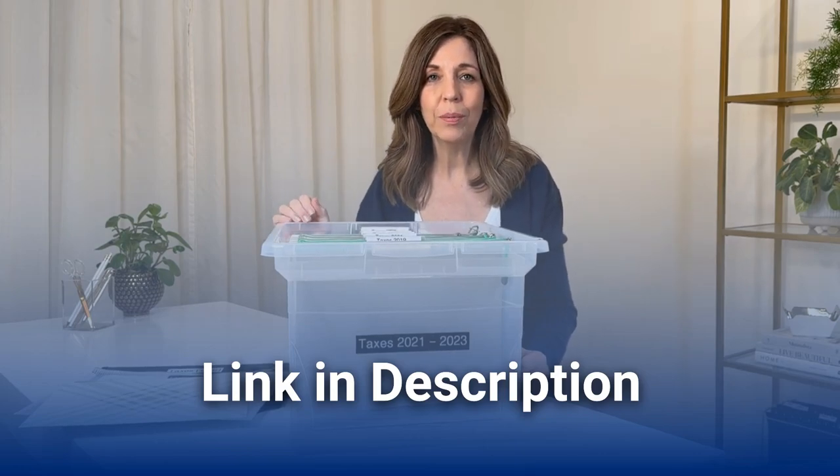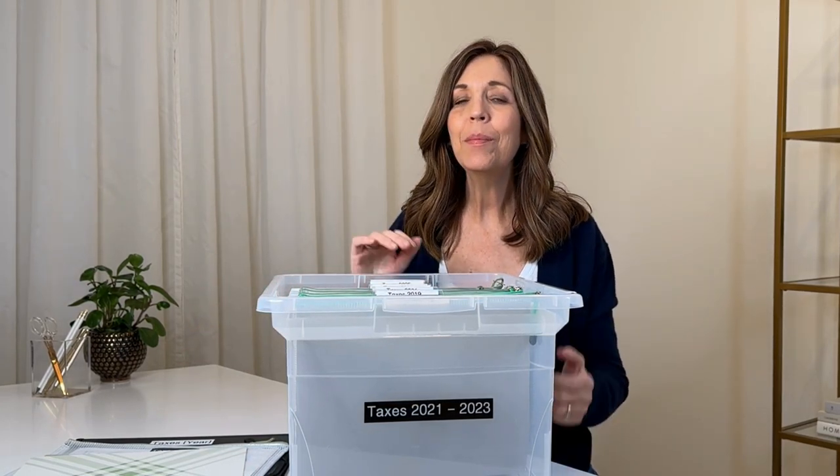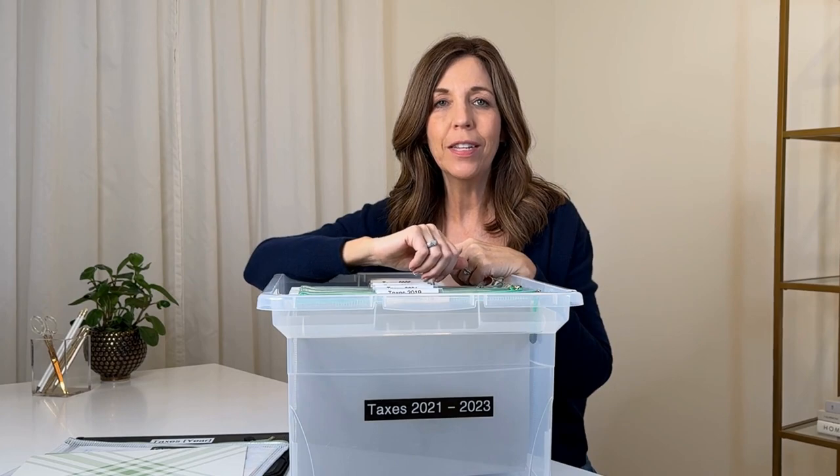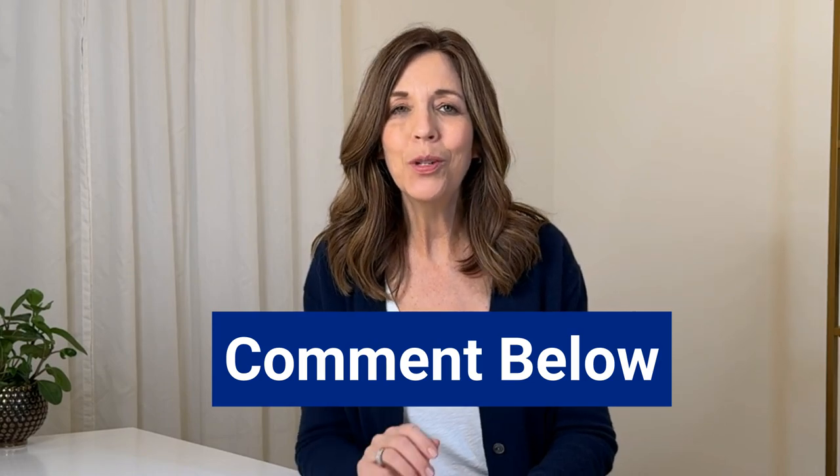I'll leave links in the description for all the products mentioned today. I hope you have some ideas on how to set up your financial files so tax time is more of a breeze — less stress, all your papers in one central place. If you have a great tip for organizing your tax documentation, I'd love to hear it — post your comment below — and make sure to watch the upcoming video on more systems to keep your business organized.